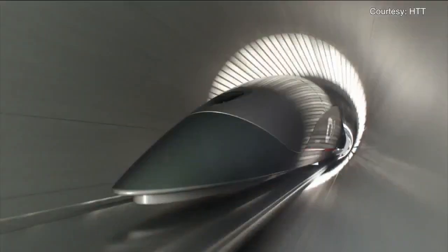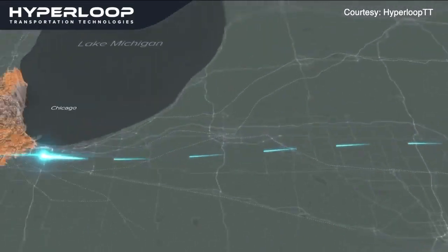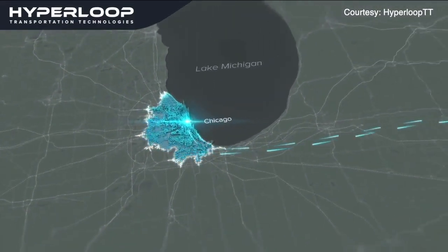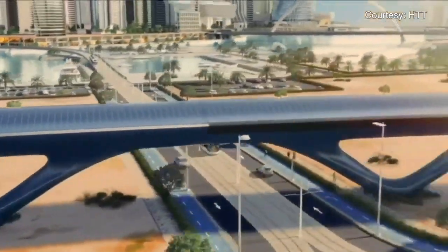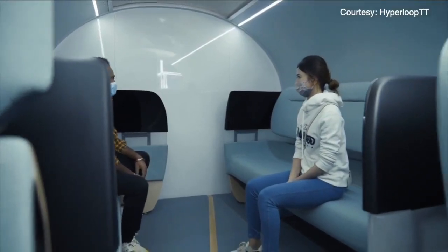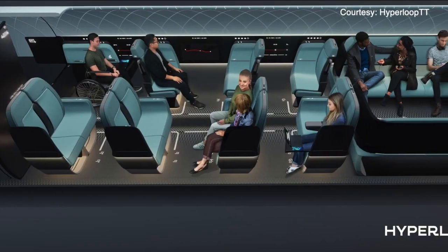While we have talked about Hyperloop travel since it was announced in 2018 — one day taking passengers from Cleveland to Chicago in 28 minutes, or Cleveland to Pittsburgh in 19 — the renderings have always been from the outside. Now, for the first time, Hyperloop Transportation Technologies, the group behind the Cleveland project, is giving us the inside look.